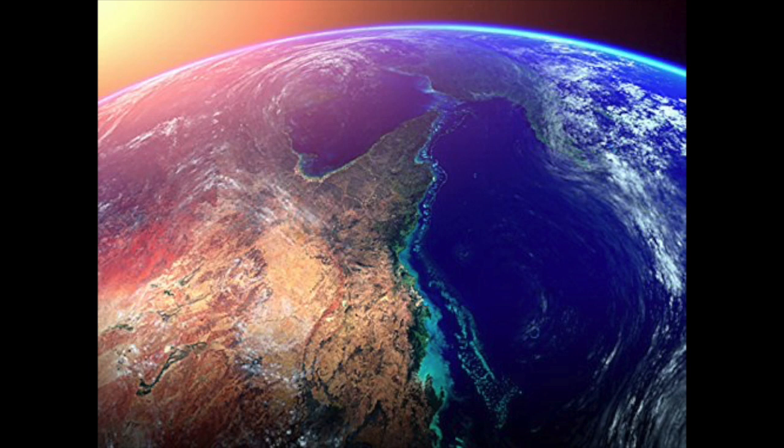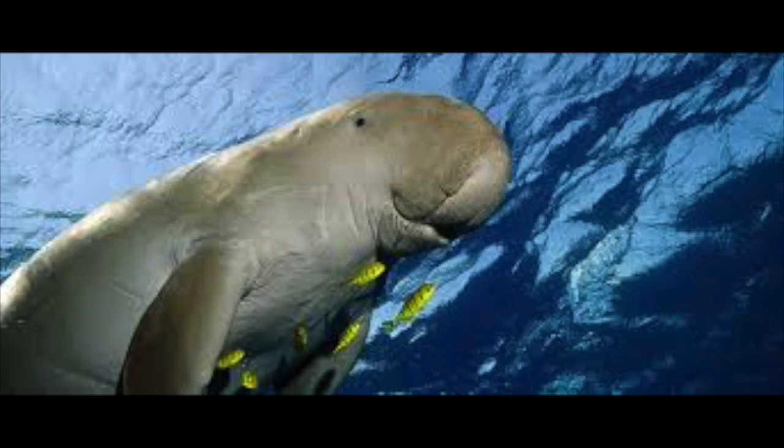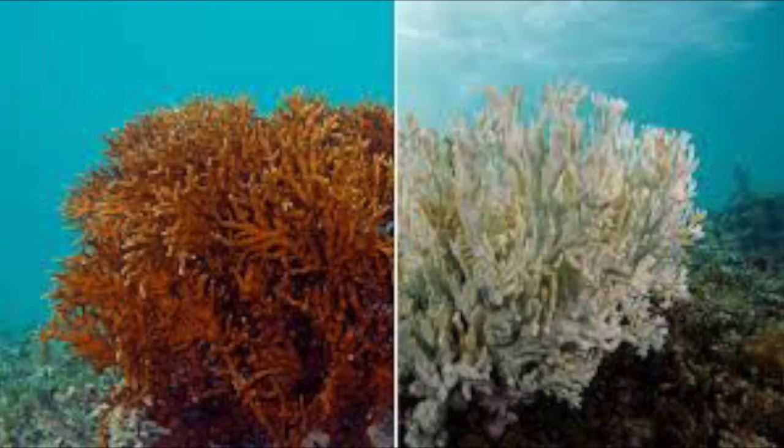The reef is a breeding area for humpback whales migrating from the Arctic and is also the habitat of a few indigenous species, including the dugong and the large green sea turtle. In recognition of its significance, UNESCO listed the Great Barrier Reef as a World Heritage Site in 1981.